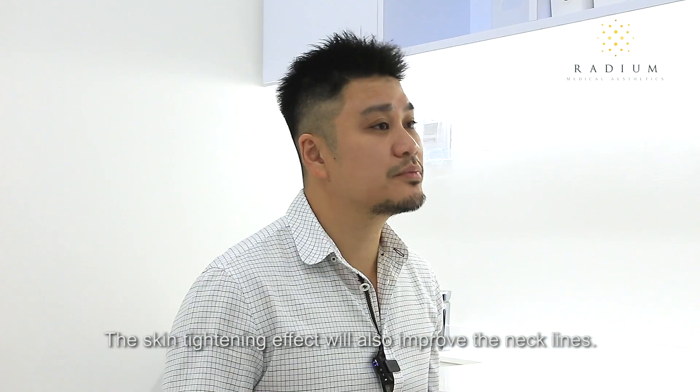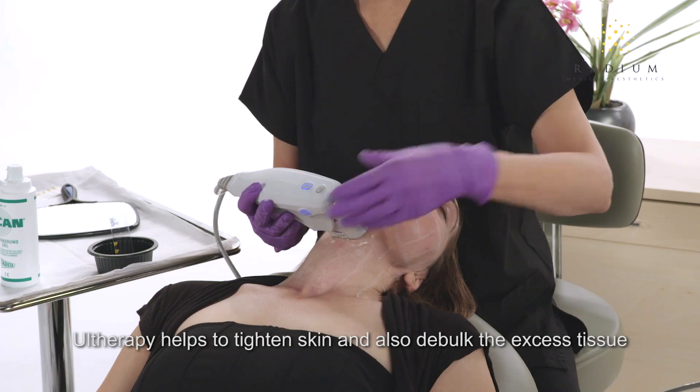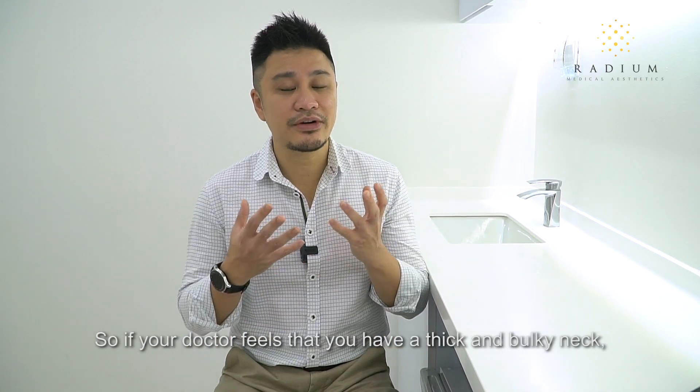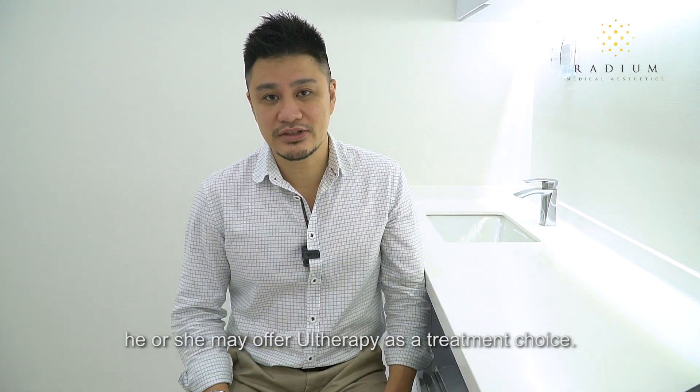The skin tightening effect will also improve the necklines. This therapy helps to tighten skin and also debulk the excess tissue which contributes to the lines. So if your doctor feels that you have a very thick and bulky neck, he or she may offer this therapy as a treatment choice.